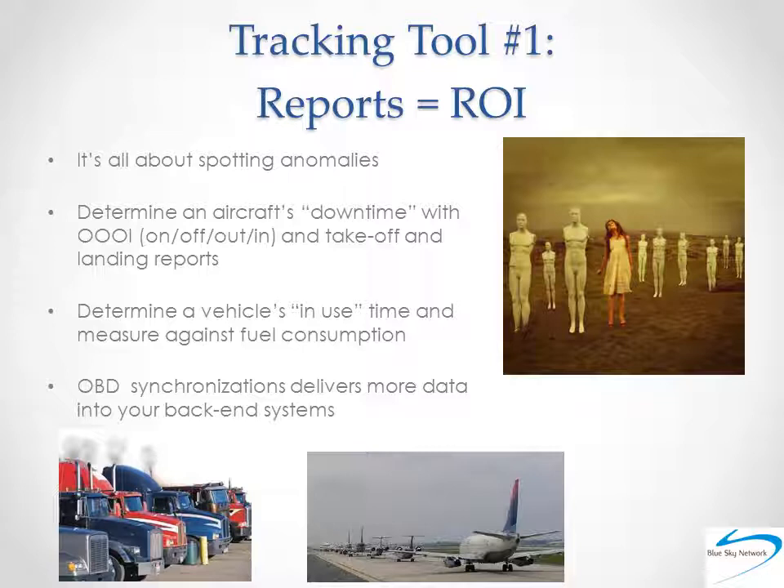Primarily, reports are used to spot anomalies in your historical data. The amounts of data received can be vast, and it's uncovering and eliminating the variances where business and operating efficiencies can best be realized. This so-called uncovering is best done through analyzing the reports your satellite tracking solution can create. In addition to a macro view of the data, your reporting tools should let you do a deep dive and create micro views as well.